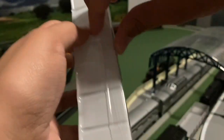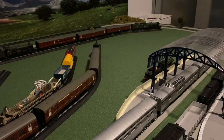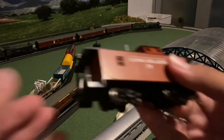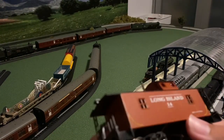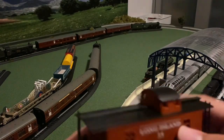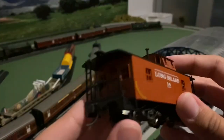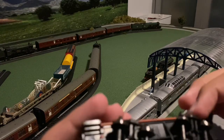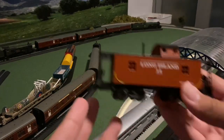Oh wow, this has tape on it. The hopper didn't have that — maybe this has more features to protect. I'll ease the caboose out and be careful because I do not want to break this thing. Wow, this is so awesome — so nicely detailed with the wood, the roof, the finish. The couplers, and they have metal wheels too. That is just so cool.